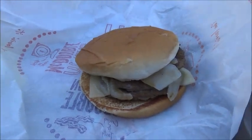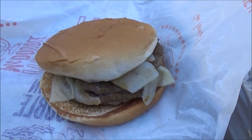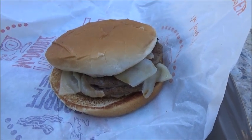From McDonald's — or should I say skimpy McDonald's — here in Hollywood. I'm George, thanks for watching.